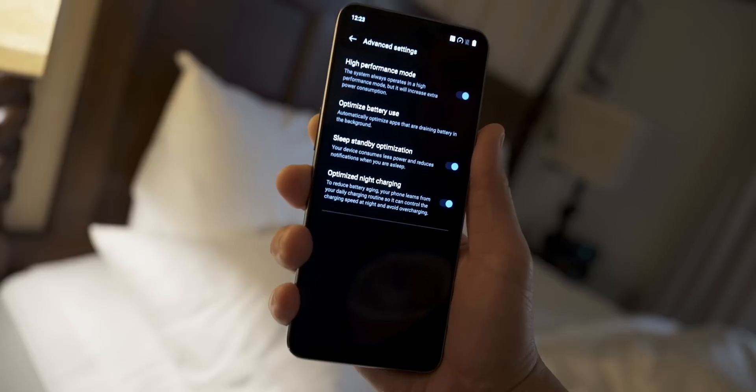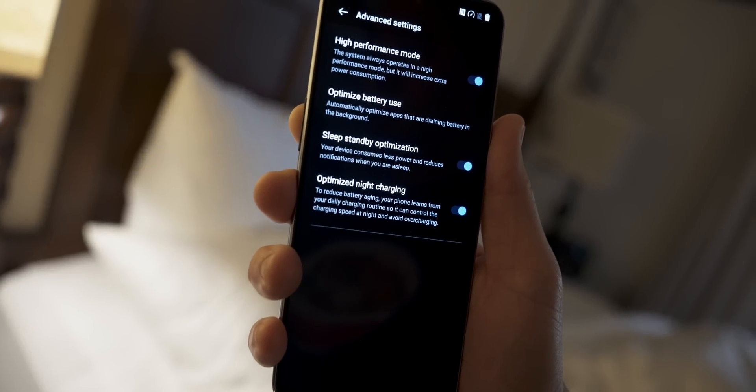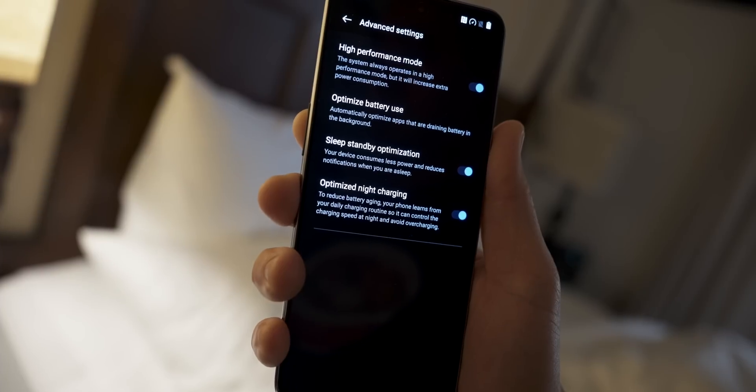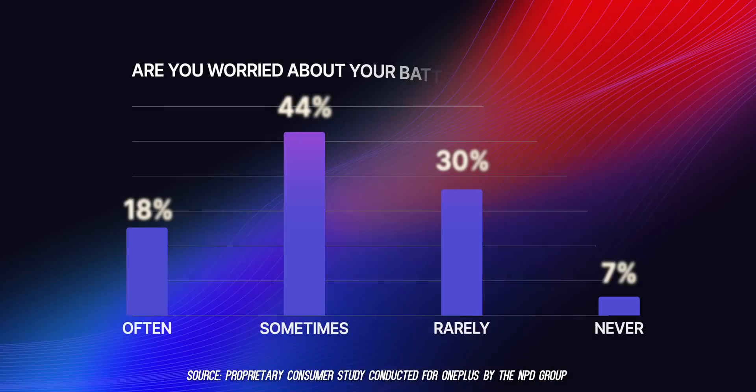Also, if you didn't know, OnePlus phones have optimized night charging — it reduces battery aging by learning your charging routine and controlling charging speed at night to protect the battery. With 63% of respondents reporting feeling concerned about their smartphone battery dying when they're out and about without a place to plug in, this is a very interesting study. I know this will vary from country to country, but it's very insightful on charging habits and what people really want in a smartphone.